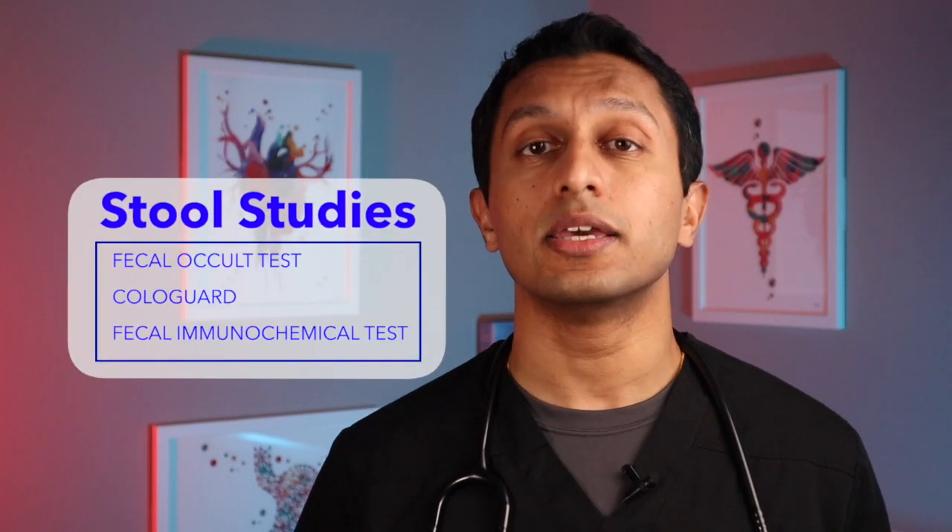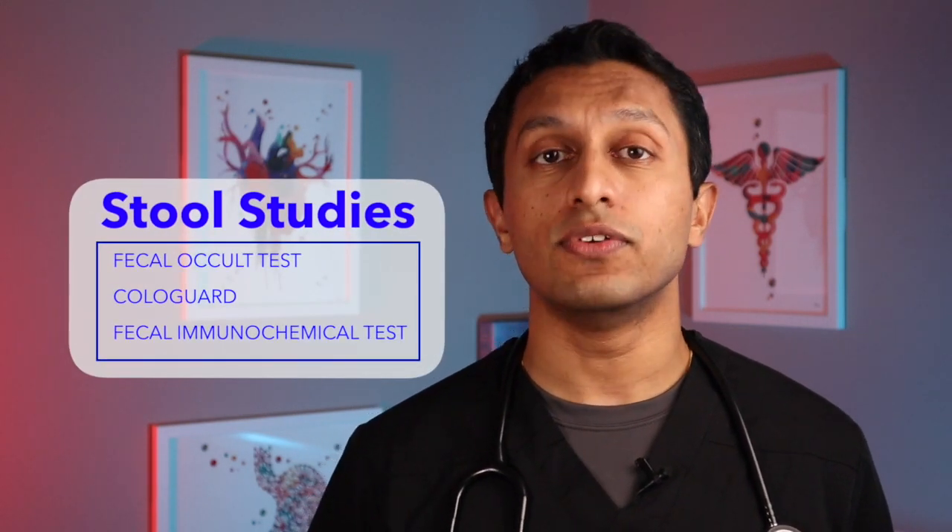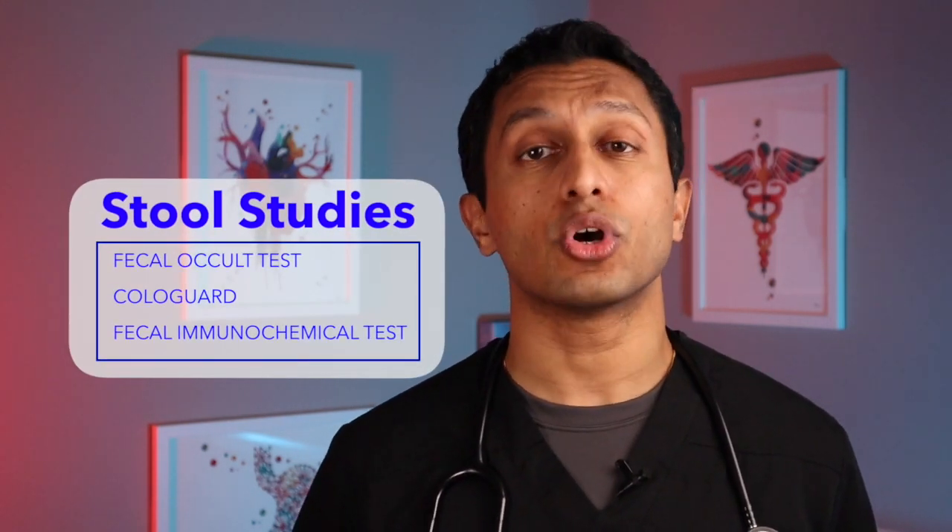While the only colon cancer screening test that decreases the risk of colorectal cancer is colonoscopy, there are stool studies available as alternative screening methods to detect colorectal cancer. There are several different stool tests to screen for colorectal cancer, like fecal occult test, fecal immunochemical test, and Cologuard.